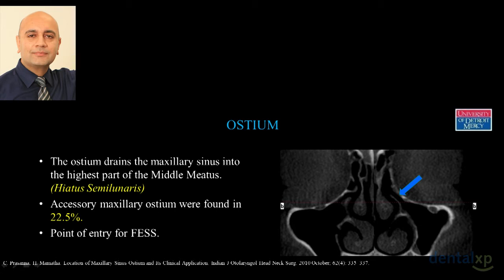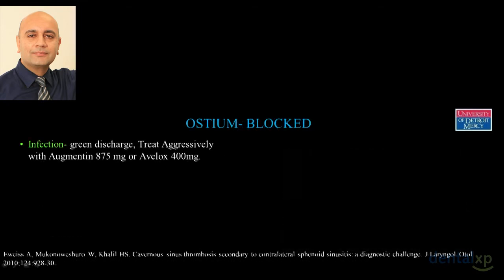The ostium is also the point of entry for ENT surgeons — they insert a scope through the ostium to perform sinus surgery. Today with cone beam CT we can see if the ostium is blocked, and we put patients on prednisone, antihistamines, and decongestants to keep it patent. More importantly, when we have a membrane perforation we do not want that bone graft getting into the ostium.